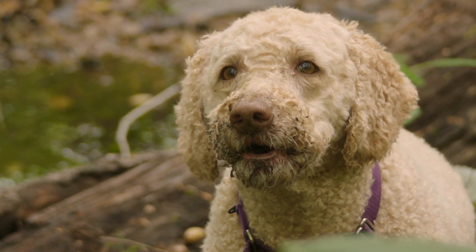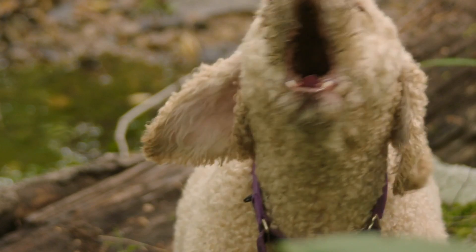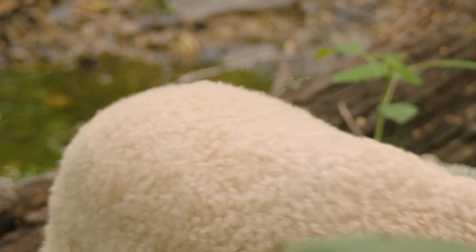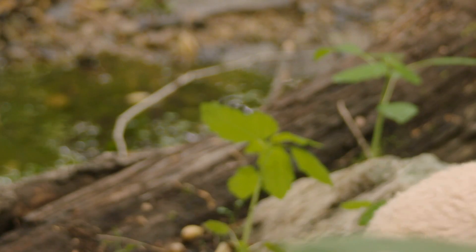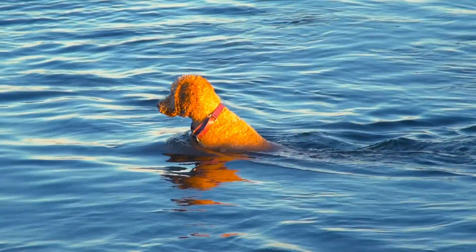Friendliness towards Strangers. Labradoodles generally have a friendly demeanor towards strangers. They are social dogs and often exhibit welcoming behavior towards visitors. However, proper early socialization is recommended to encourage good behavior and confidence in different situations.